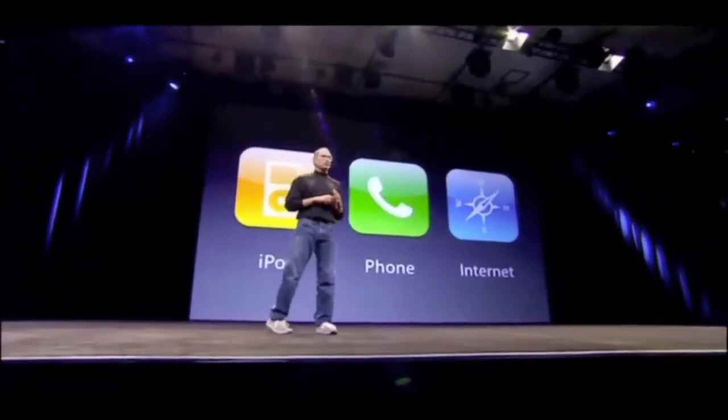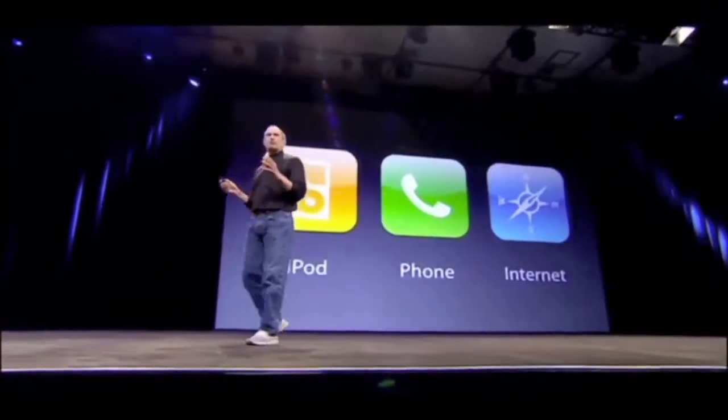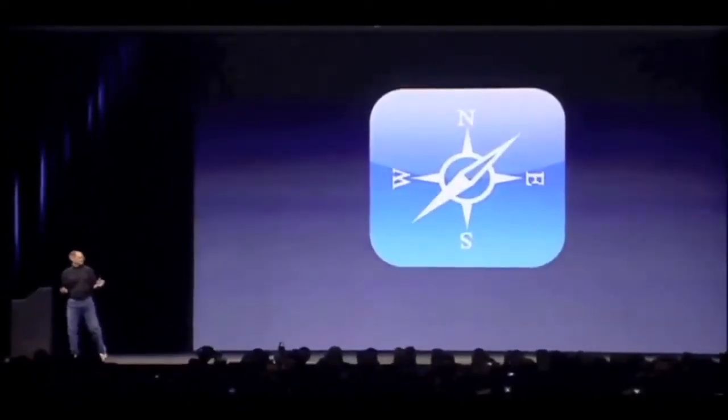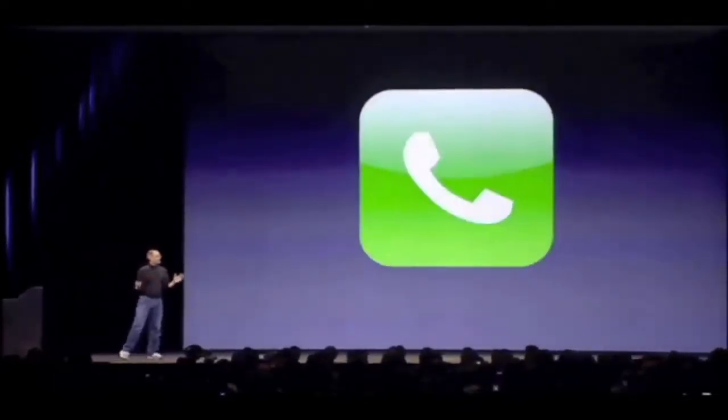A widescreen iPod with touch controls, a revolutionary mobile phone, and an Internet Communicator. An iPod, a phone, and an Internet Communicator.